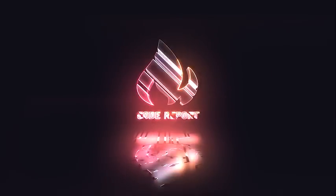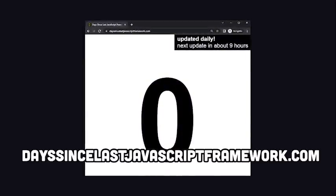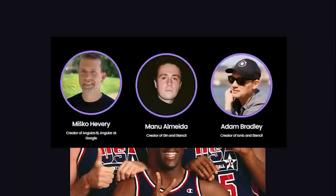It is September 20th, 2022, and you're watching The Code Report. It's time to reset the counter yet again. It's been zero days since a new JavaScript framework has been released. The highly anticipated Qwik framework, built by a dream team of developers, just hit beta yesterday.